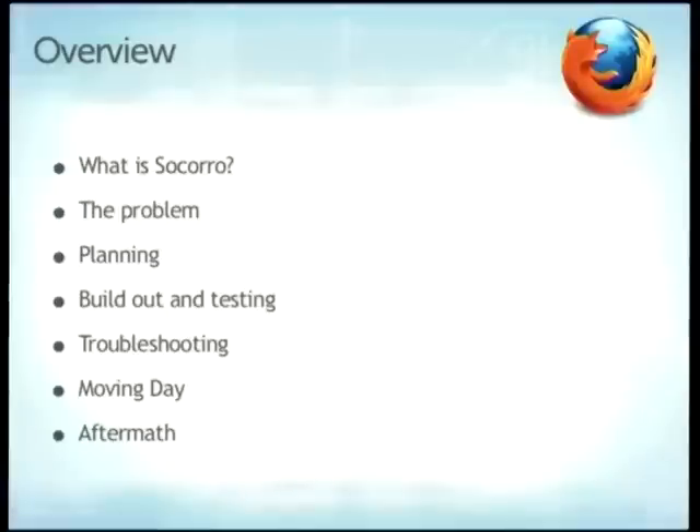Here's what we're going to talk about: I'll tell you about the system we moved, why we needed to move, how we planned it, what the problems were, what went wrong on the actual day, and finally the aftermath and post-mortems.